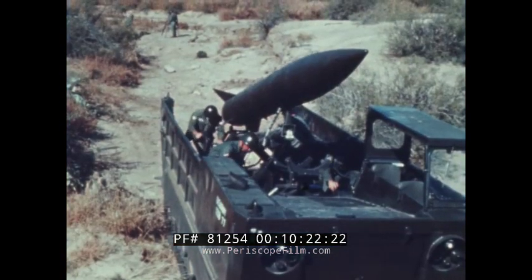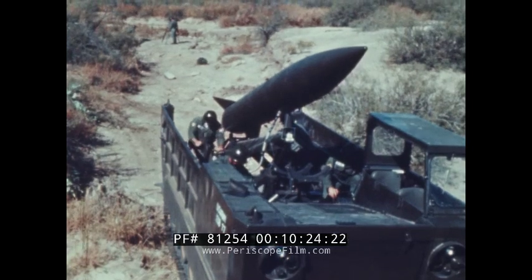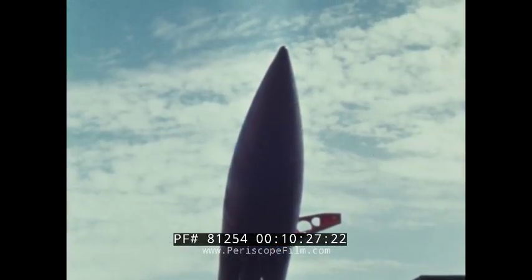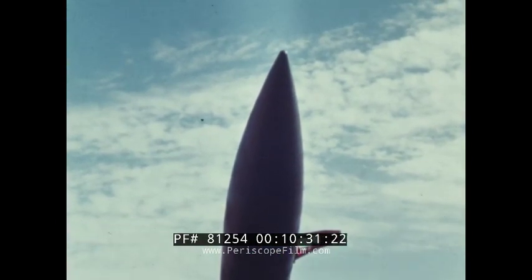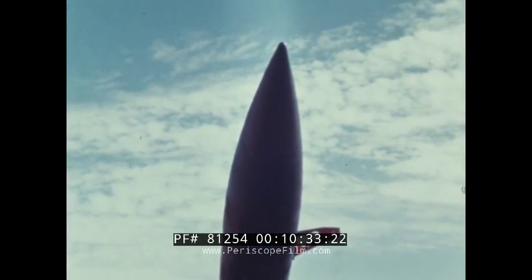And once in the fight, Army missiles can throw a variety of punches. This Lance ballistic missile, for example, delivers a nuclear, non-nuclear, or special purpose warhead, depending upon the soldier's needs.